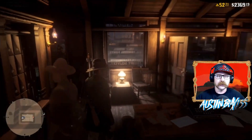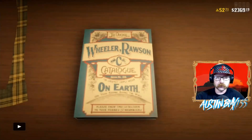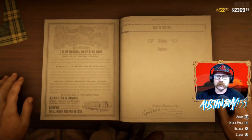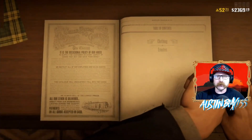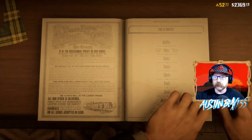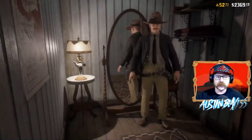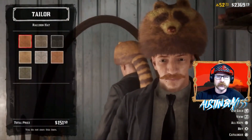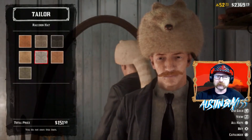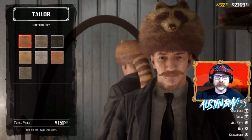Definitely jump over to the post office or your camp's lockbox to pick up that care package. As always, we have new clothing arrivals on our Tuesday update. We have something we've all been waiting for — a new hat. The raccoon hat has come to Red Dead Online. It's limited stock right now, so definitely jump in and pick them up. I really don't like the look of the raccoon hat myself.